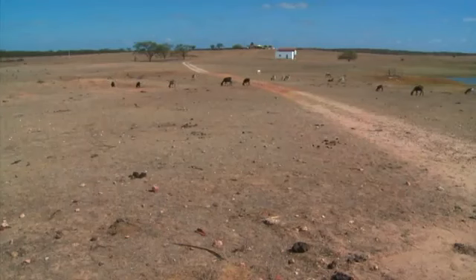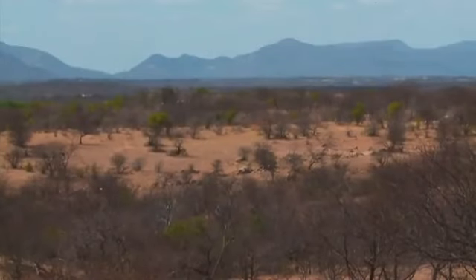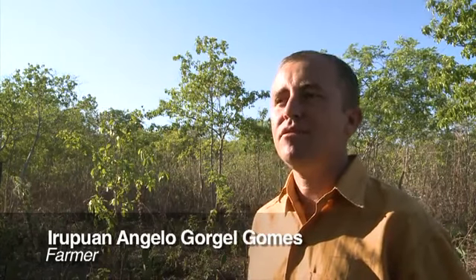Until a few years ago, Iropuan Gomez was one of those farmers. He cleared the land through burning and used chemical fertilizers. Gradually the soil became less productive until it reached a crisis point. The community got together, concerned about the health of their families. There was a lot of malnutrition and a lot of pollution, and they knew they couldn't survive there.